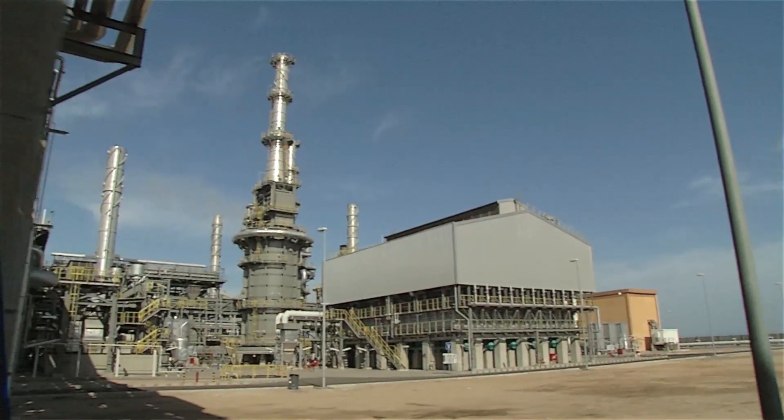This is Engineering. Tomorrow. Together. By ThyssenKrupp.